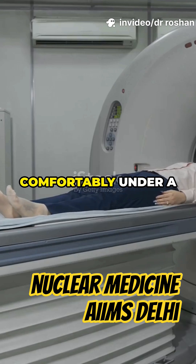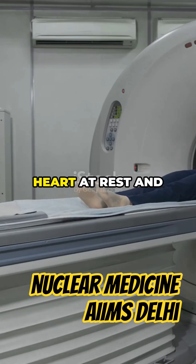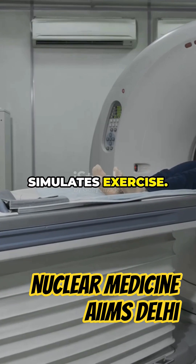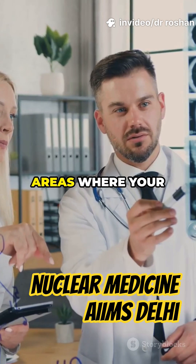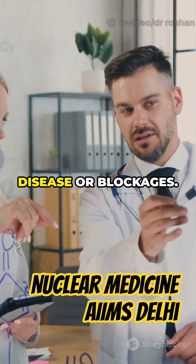Next, you'll lie comfortably under a large SPECT camera, which takes detailed pictures of your heart at rest and after gentle exercise or medication that simulates exercise. These images help nuclear medicine doctors spot any areas where your heart muscle isn't getting enough blood, which can be an early sign of heart disease or blockages.